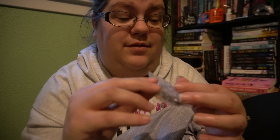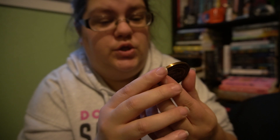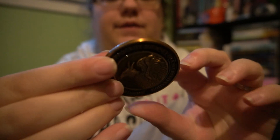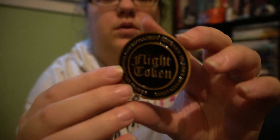We're gonna put that back in the bottle. Next, we have the coin, which has a hippogriff. It says 'grants the bearer one hippogriff journey to a set destination.' Really heavy and pretty. It says 'flight token' and then just says the same thing on the back. Very pretty. Don't know what I'm gonna do with these, but hey.